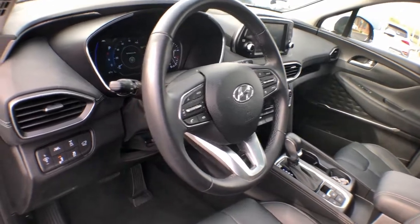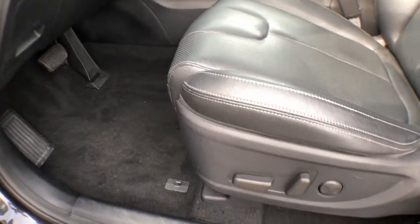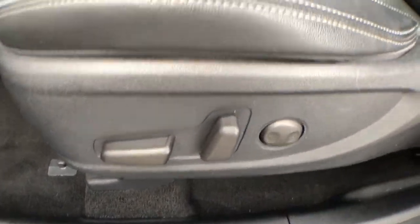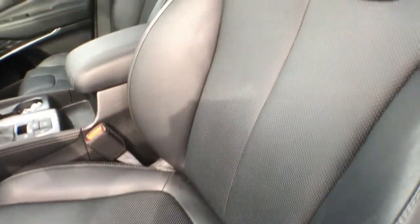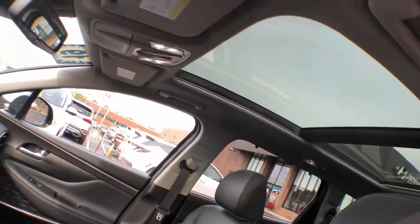These are just some of the great options this vehicle comes with: Panoramic Roof, Hands-Free Lift Gate, Sun Moon Roof, All-Wheel Drive, Keyless Entry, Power Lift Gate, Remote Engine Start, Adaptive Cruise Control, Woodgrain Interior Trim, Heated Mirrors.